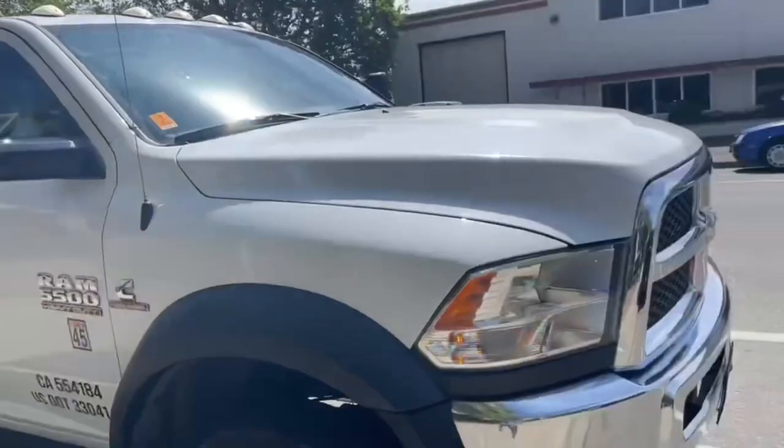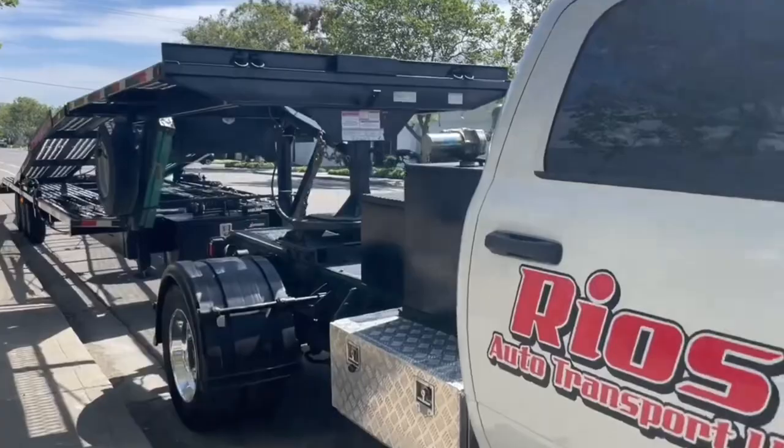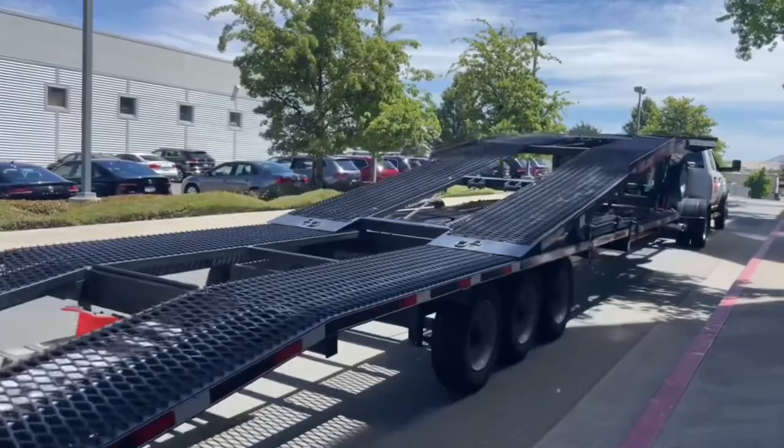It's 10:39. All vehicles are delivered and we are ready to head out. From here we're going to Walnut Creek. We just arrived at Walnut Creek Volkswagen where we're going to pick up one vehicle.